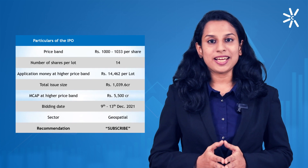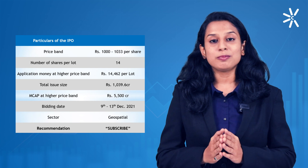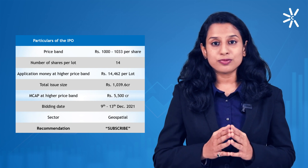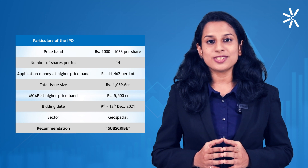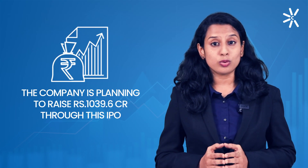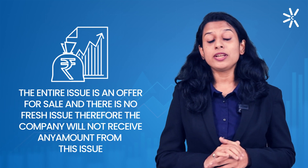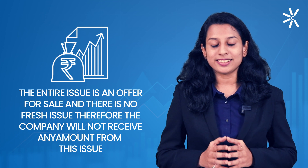The company has priced its IPO at a price band of Rs. 1,000 to Rs. 1,033. There will be 14 shares in one lot and at the higher price band, the total application money is Rs. 14,462. The IPO opens on 9th December and closes on 13th December. The company is planning to raise Rs. 1,039.6 crore through this IPO, and the entire issue is an offer for sale. Therefore, the company will not receive any proceeds; the entire amount will go to the investors selling their stake.